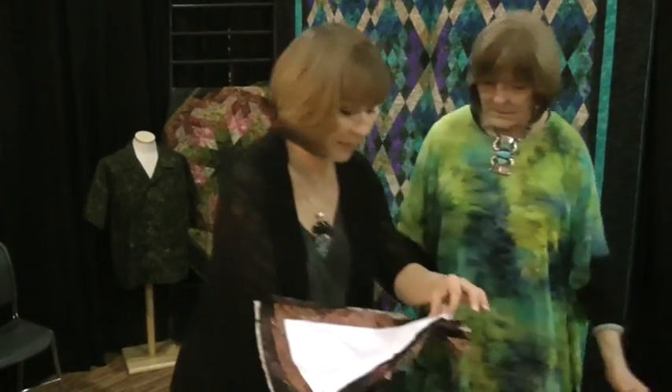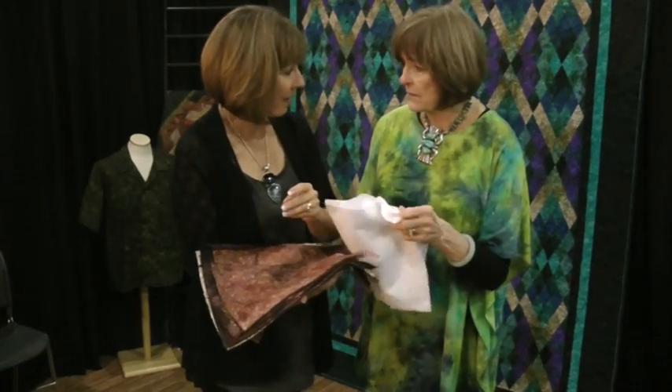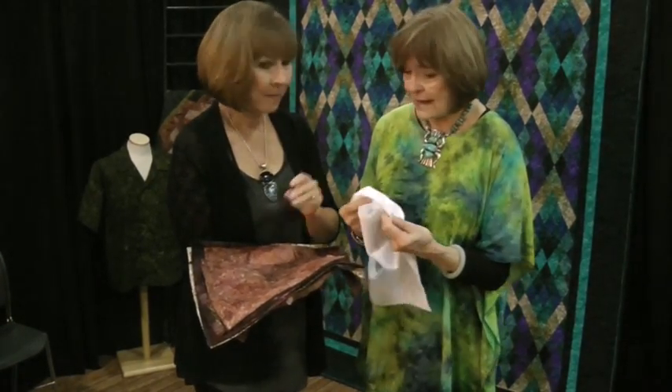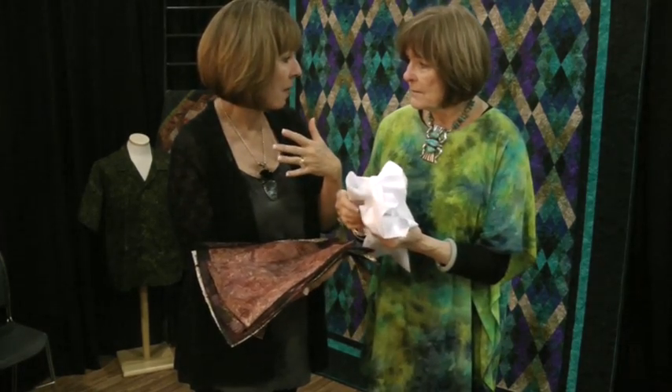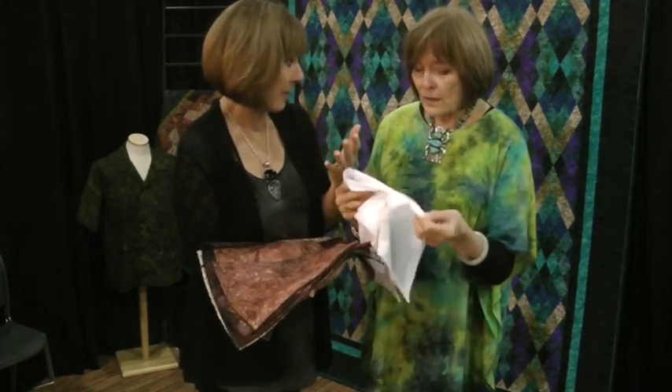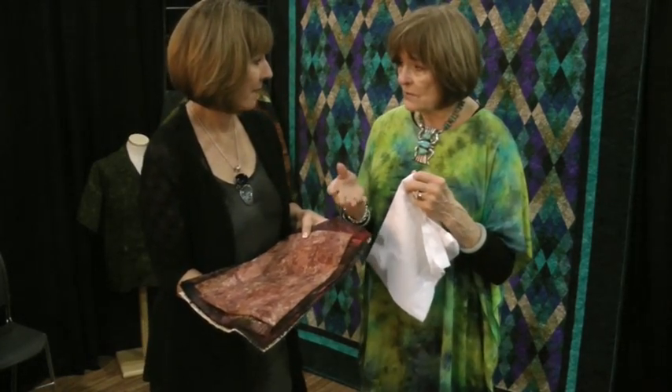Surprisingly, the cotton used in batiks is exactly the same cotton used in any regular clothing fabric — the same feel, the same hand. But it feels different on the bolt and stitches differently too. The reason is the wax applied during the batik process.